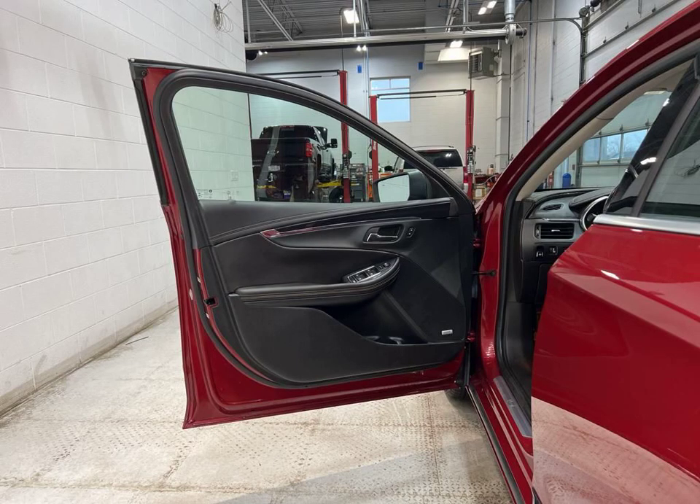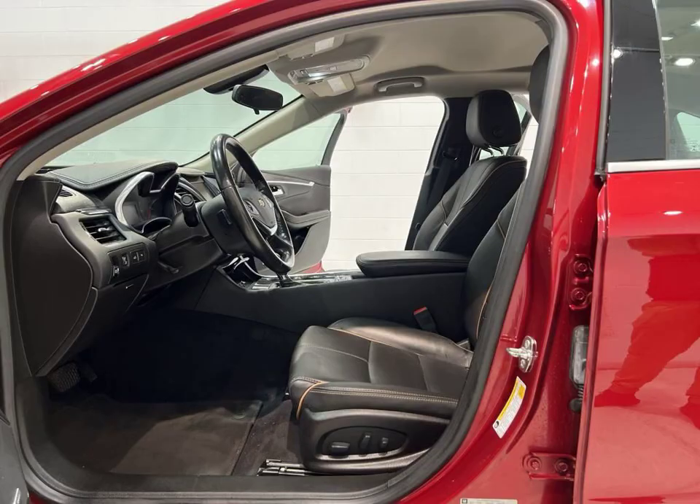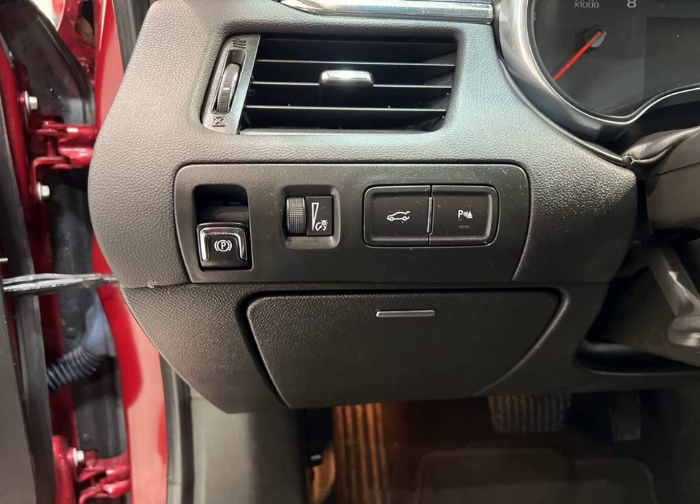Stay connected with Bluetooth, Android Auto, and Apple CarPlay. Enjoy the convenience of a Wi-Fi hotspot and wireless phone charging.